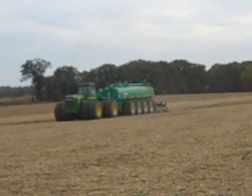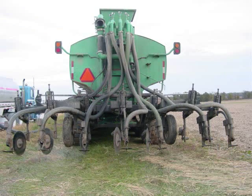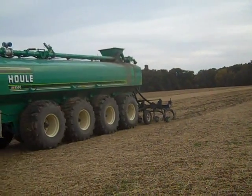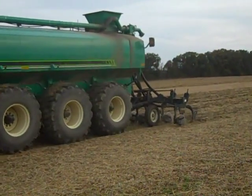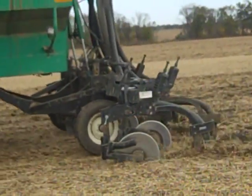The slurry wagon utilizes a knifing system which injects a predetermined amount of manure directly into the soil. The knifing system creates a trench, injects the manure, and covers the manure with soil. By doing this, the soil receives the maximum amount of nutrients, it reduces the chance of runoff, and because it is immediately covered, it also significantly reduces odor.